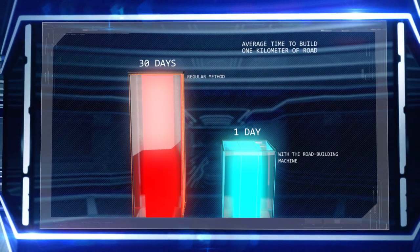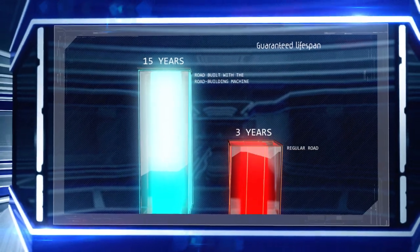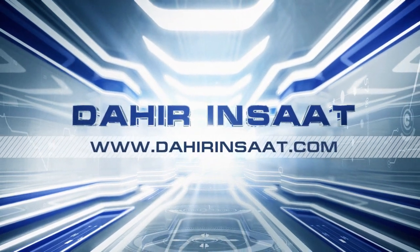Using this road-building machine will allow you to significantly increase construction efficiency, reduce the time and money required to build roads, and produce roads with excellent pavement. Learn more about our new road construction technology at www.dahirinchat.com.